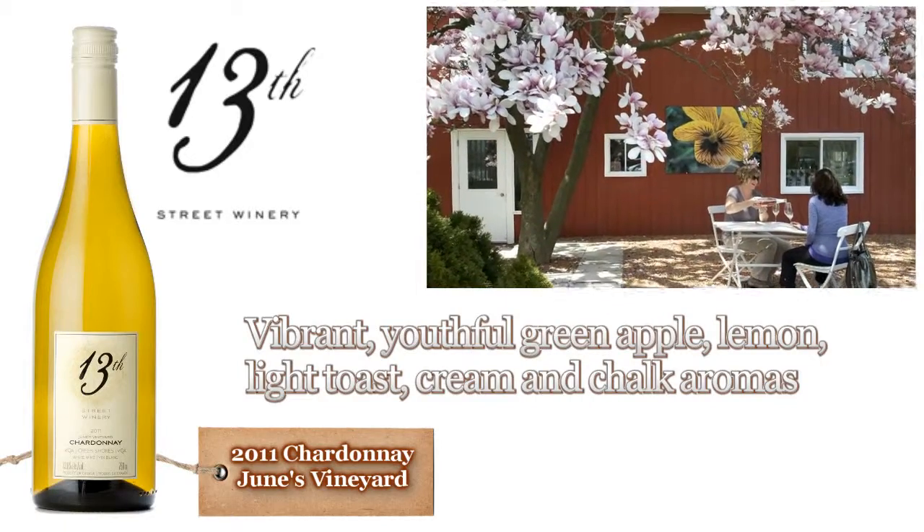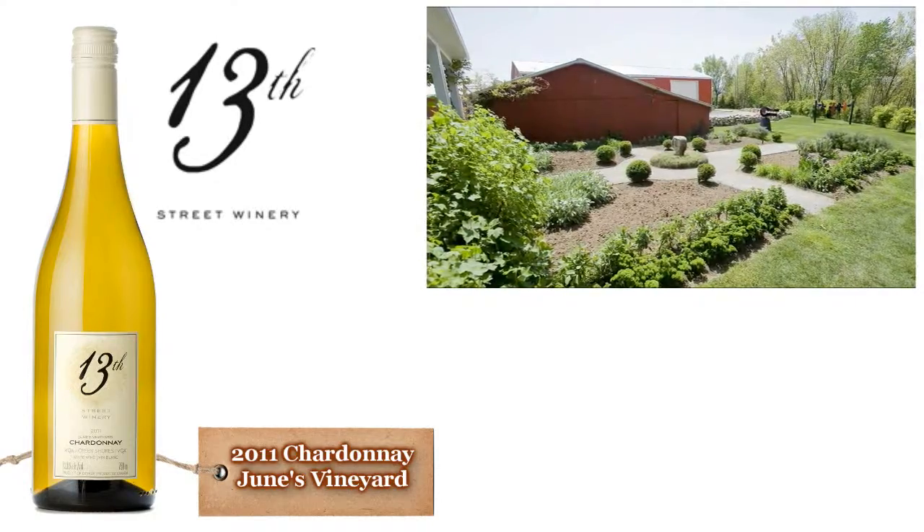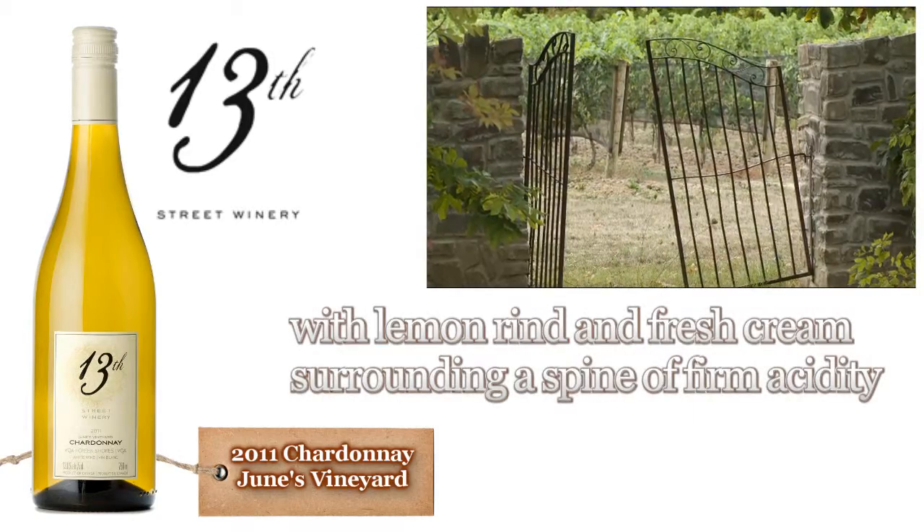Our winemaker, Jean-Pierre Collas, was born and raised in Chablis, France, and spent ten years making wines at Domaine La Roche, so he is very comfortable with mineral-rich, unoaked Chardonnay.